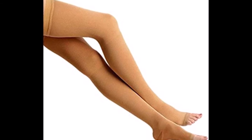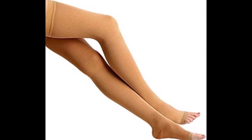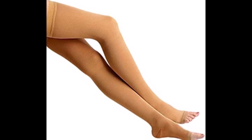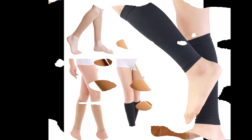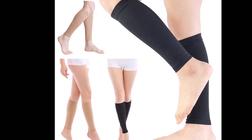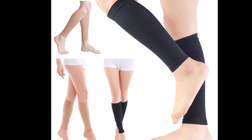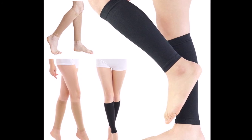Compression stockings may help with discomfort, pain and swelling. The stockings make some people's skin dry and flaky, and in advanced stages of varicose veins it is not recommended to wear compression stockings.